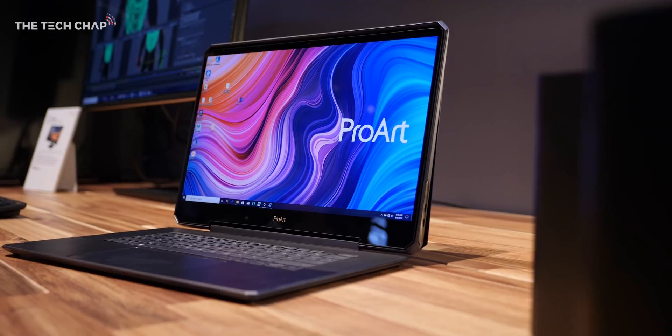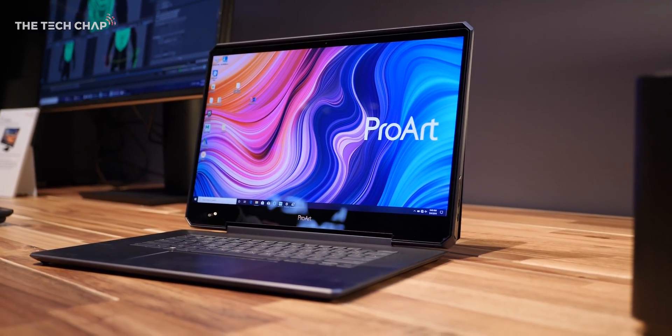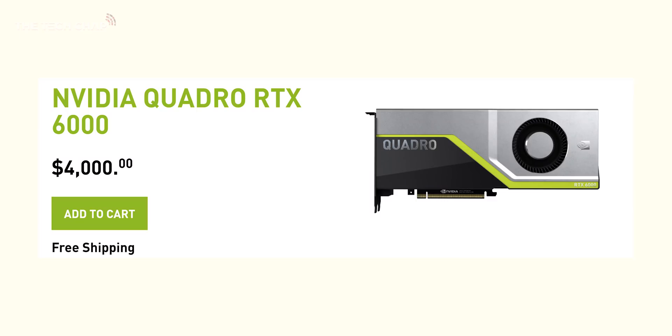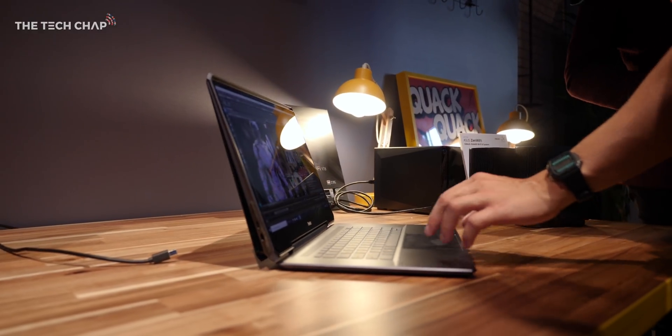The big question though: how much is this going to cost? Well if you take into account the Quadro 6000 card alone costs $4,000 retail from Nvidia, I'd guess between $6,000 and $7,000.